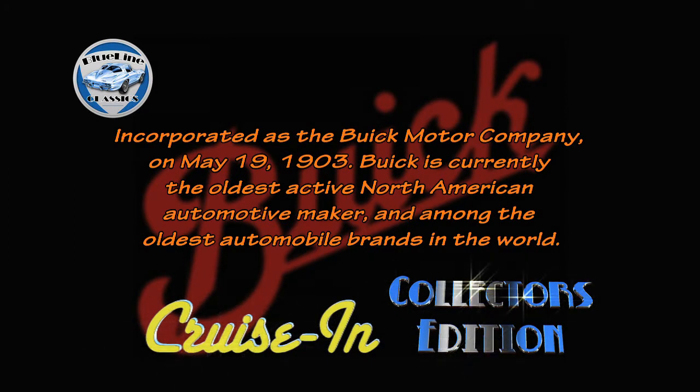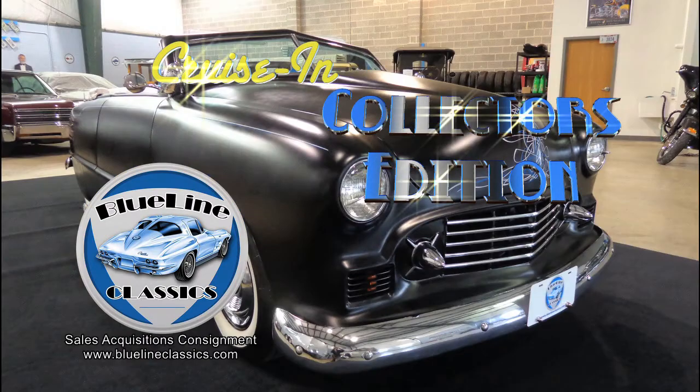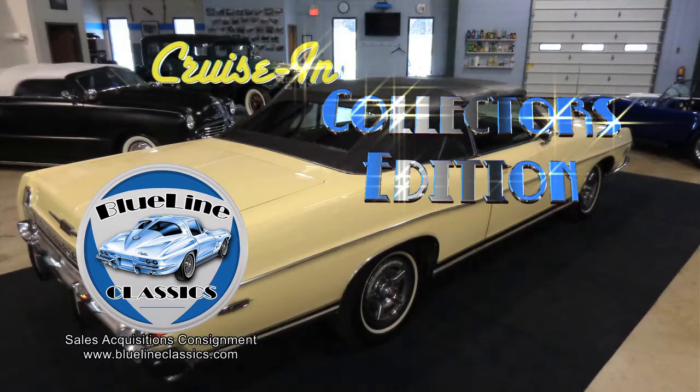Incorporated as the Buick Motor Company on May 19, 1903, Buick is currently the oldest active North American automaker and among the oldest automobile brands in the world. Cruisin' Collector's Edition, presented by Blue Line Classics, returns in a moment. Now back to Cruisin' Collector's Edition, presented by Blue Line Classics.